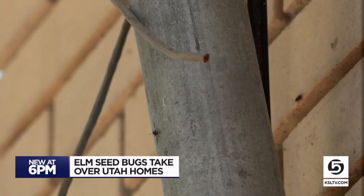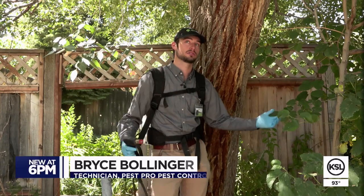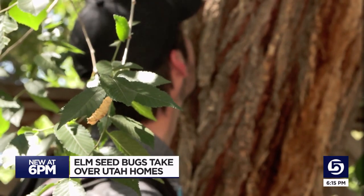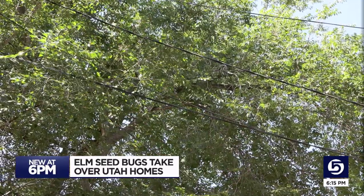These insects make themselves comfortable on outside walls, doors, and windows. And then when they get too hot, they just crawl into the doors and windows. Pest control technician Bryce Bollinger says every day he's spraying for elm seed bugs.